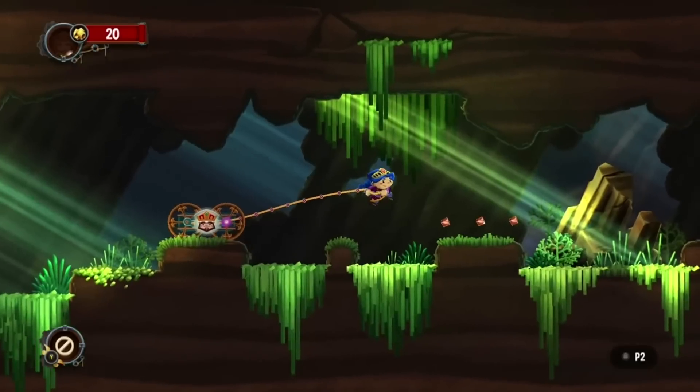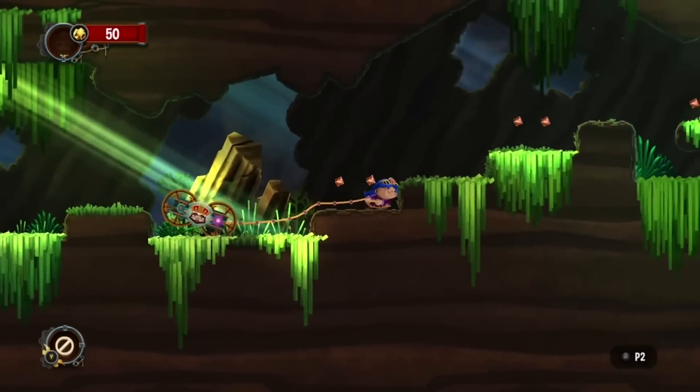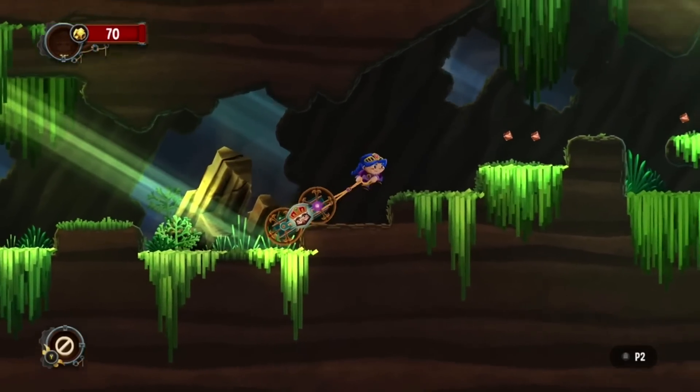It makes the tiles on the dashboard transparent so you can see your backgrounds better. It seems to work better with lighter colors than it does with darker ones.